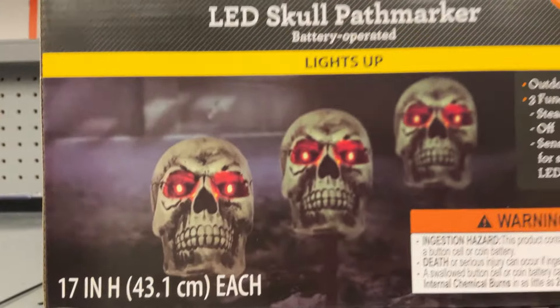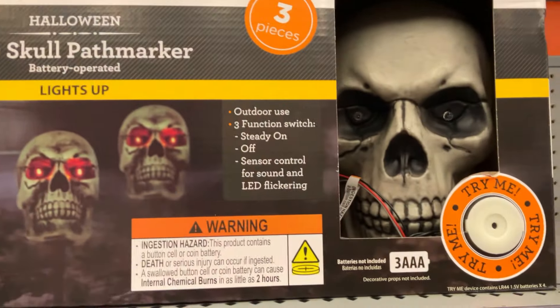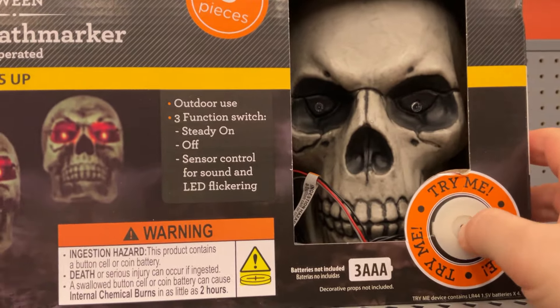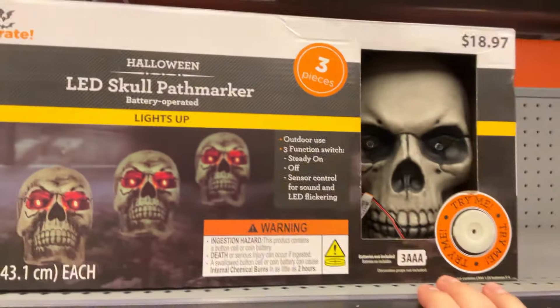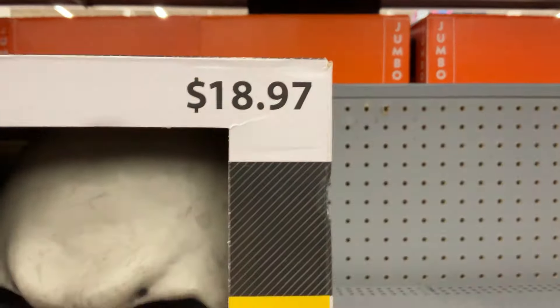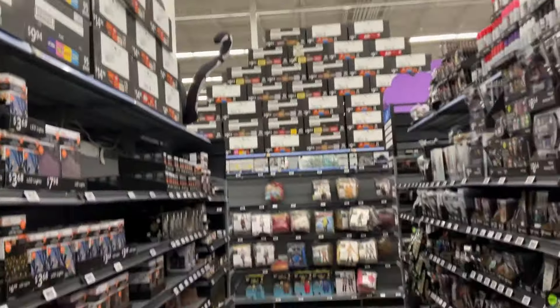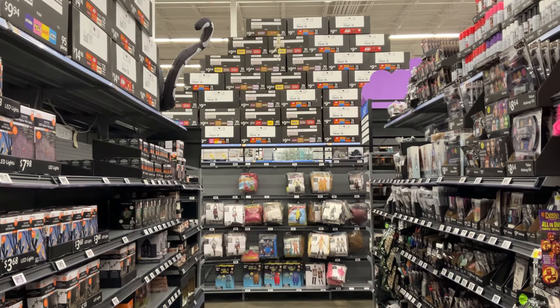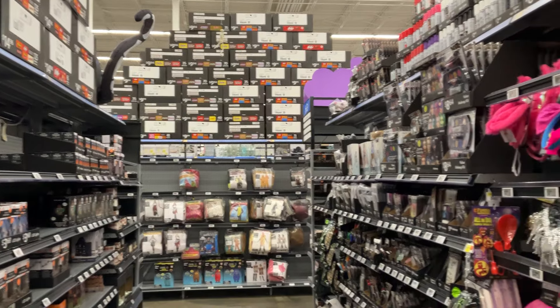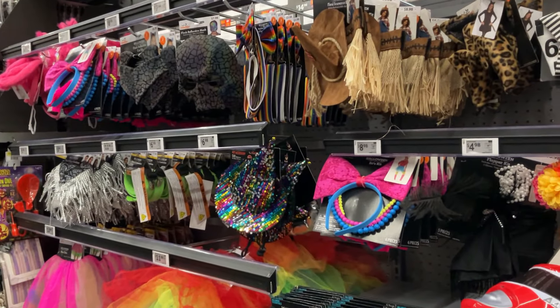More LED lights — we've seen this in another video from Walmart that I filmed a while ago. LED skull path markers. The try-me button doesn't work because after so much time has passed, $18.97 for that — these little try-me batteries are empty because this little thing has been standing there already for over a month or two months. So slowly but surely, even the little test buttons stop working, which is another indicator, unfortunately, that Halloween is nigh.